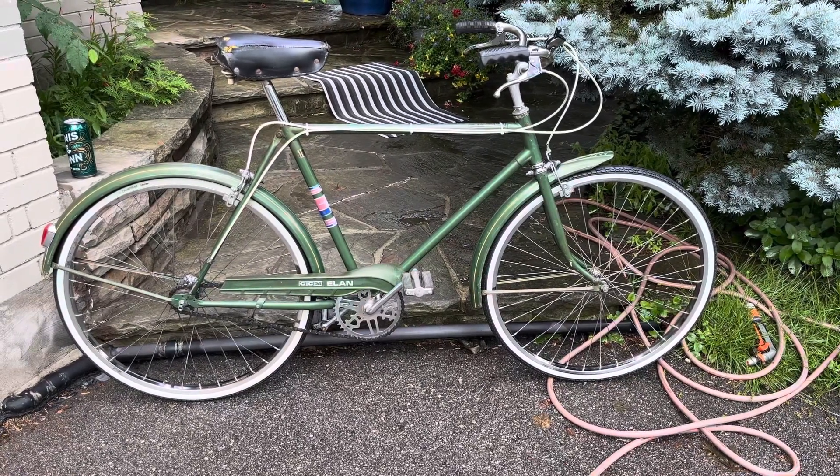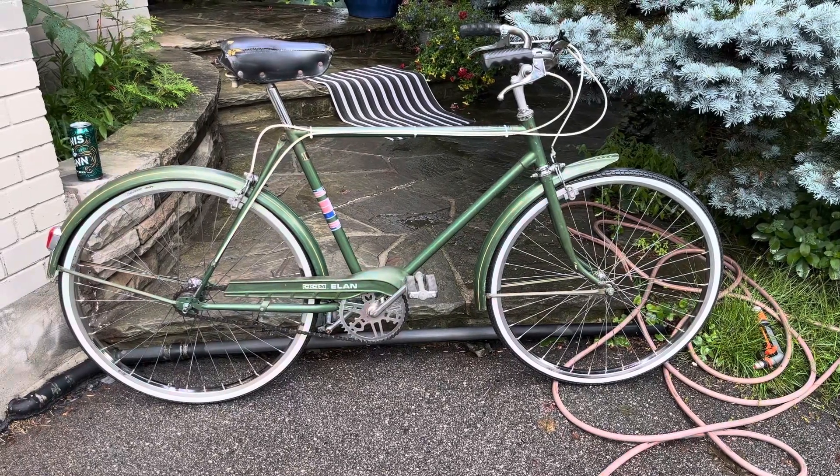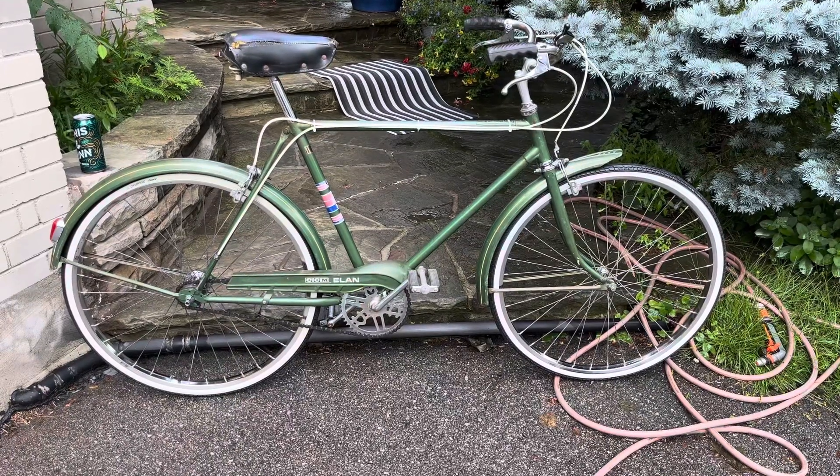Hello. Here's a look at this 1974 CCM Alain. It's made in Weston, Ontario, a suburb of Toronto.